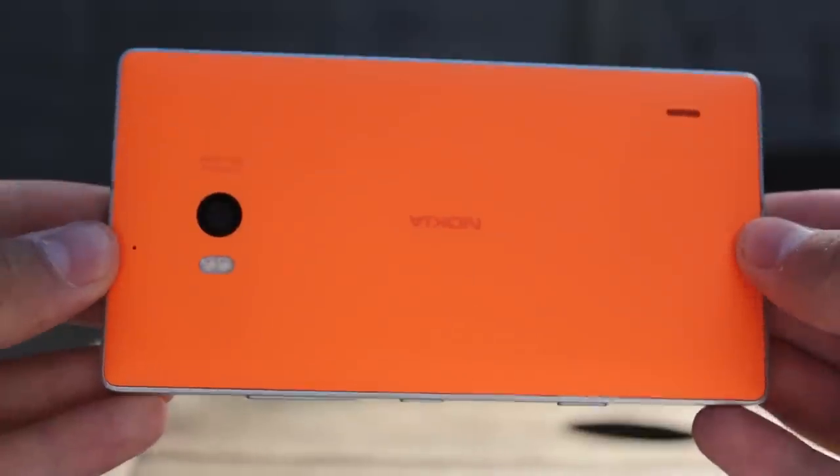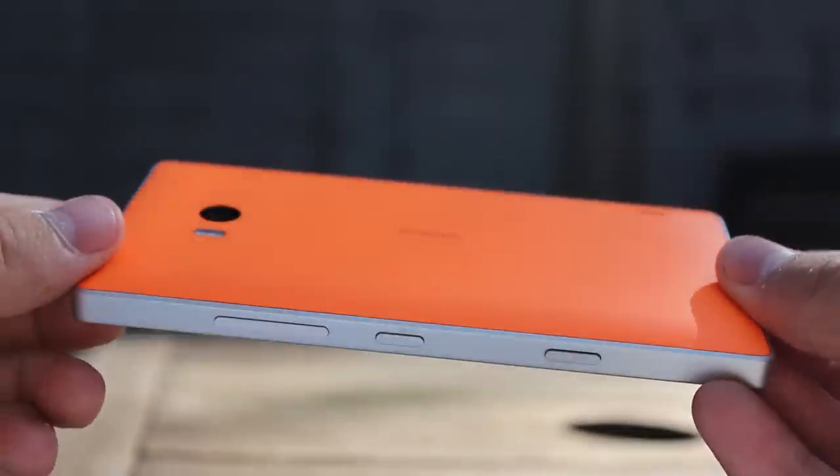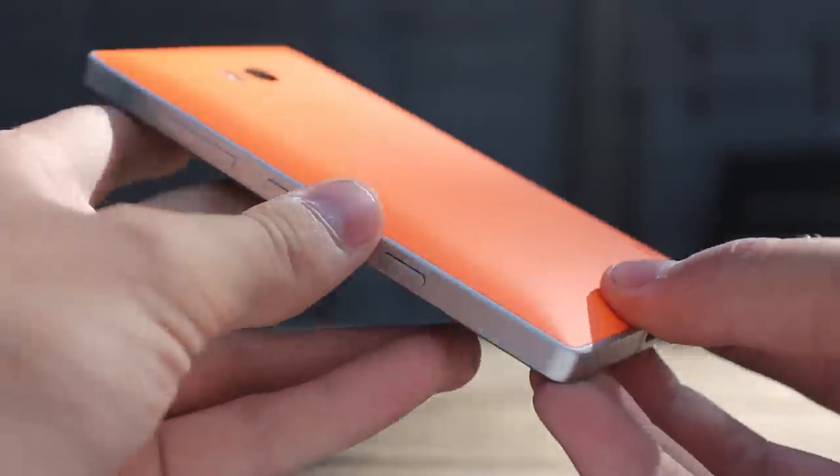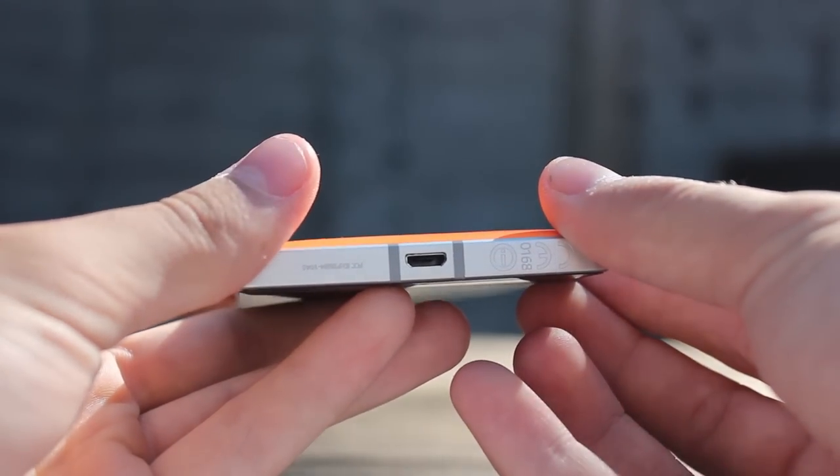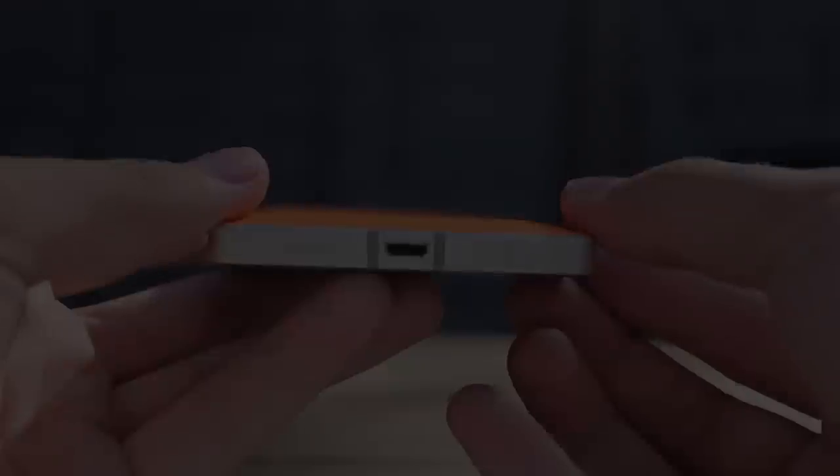The negatives: it is a little heavy and thick for many. There is a fixed internal battery. There is no option for expanding the 32GB internal memory unless you use cloud storage. There is no 4K recording.